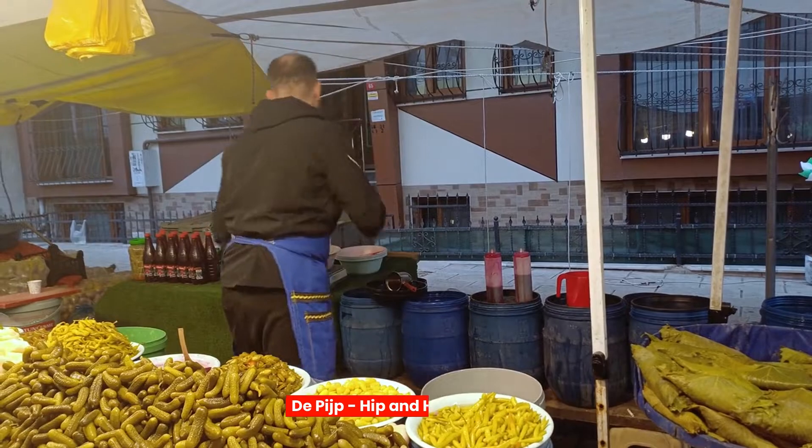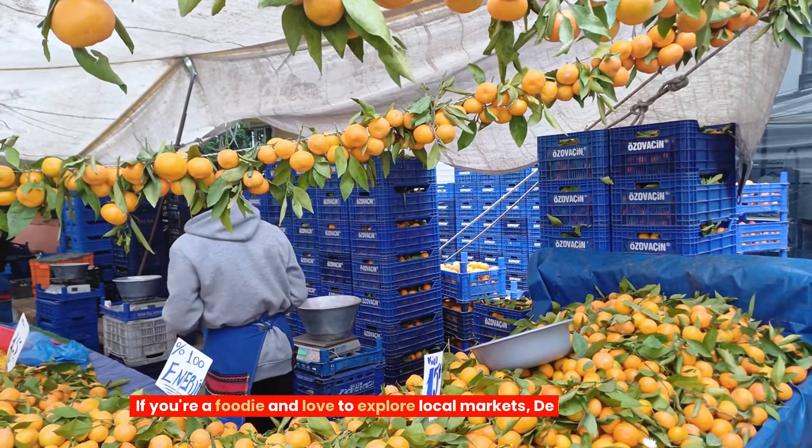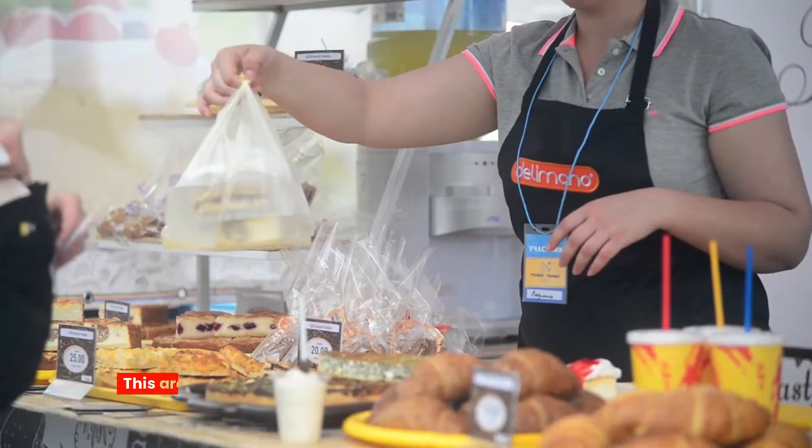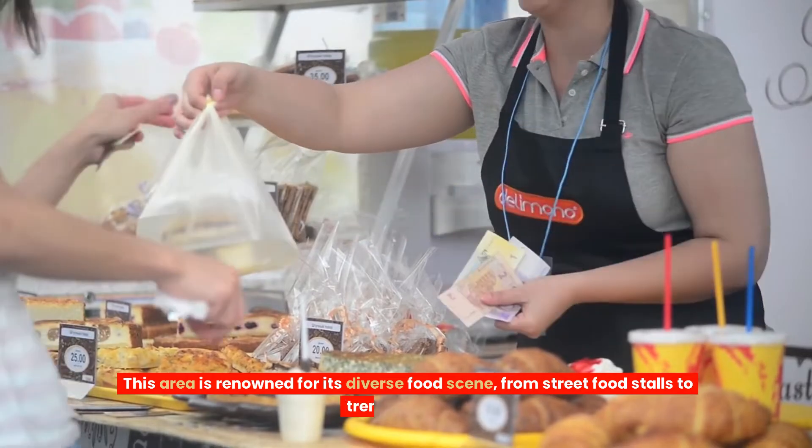Three, De Pijp — hip and happening. If you're a foodie and love to explore local markets, De Pijp is your jam. This area is renowned for its diverse food scene, from street food stalls to trendy eateries.